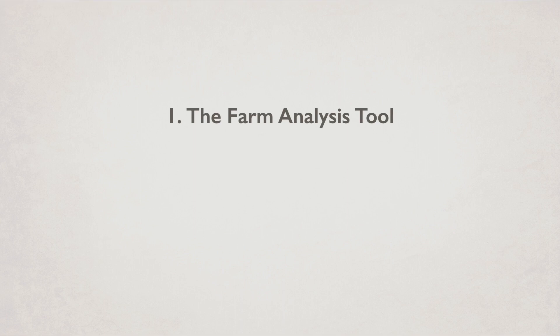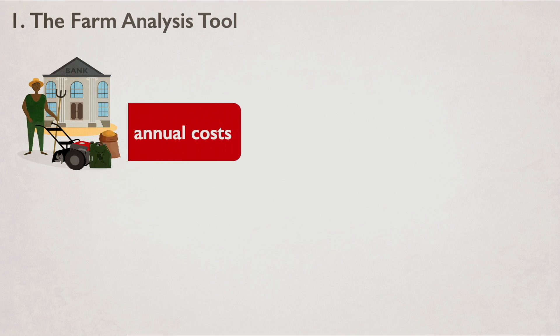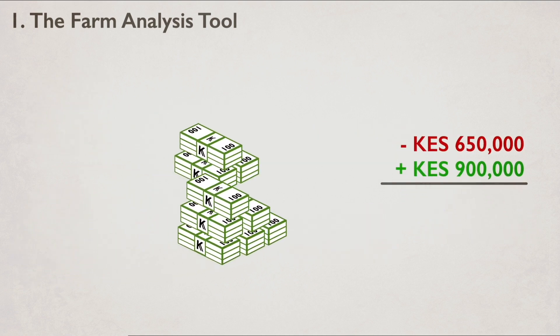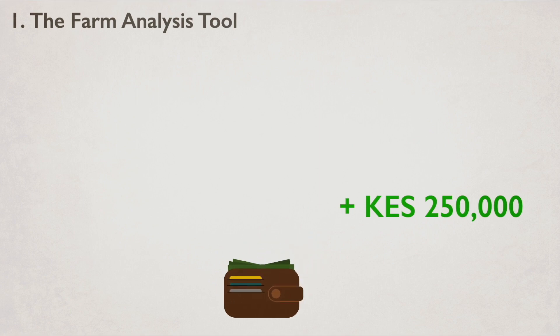First, they use the farm analysis tool to develop an overview of costs and income and to generate a calculation of profit. Mary's total annual costs — land tax, salary, machinery repairs and so forth — add up to about 650,000 Kenyan shillings. She can estimate a total income of almost 900,000 Kenyan shillings for both tomato crop and milk yield, giving Mary a gross profit of about 250,000 Kenyan shillings this season.